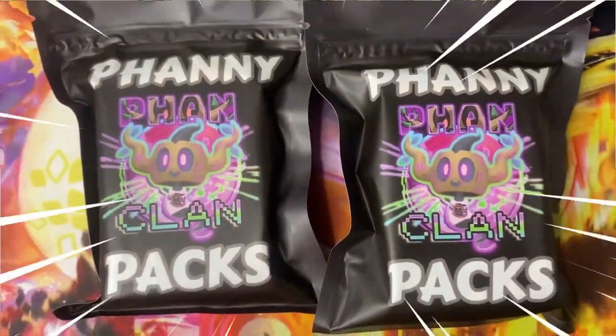I'm about to open one of the craziest mystery packs I've opened on my channel — these Danny Phantom fanny packs. There are actually three different tiers to these mystery packs, so let's dive right into it.